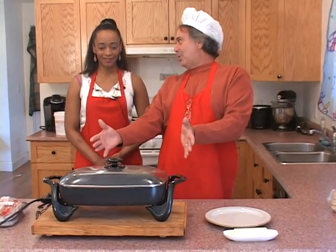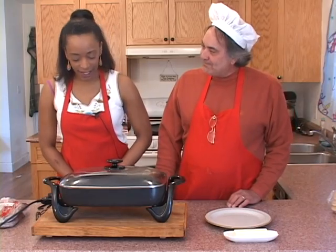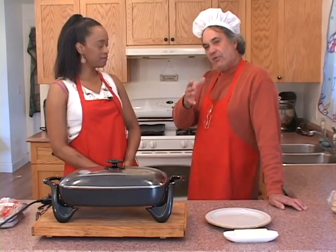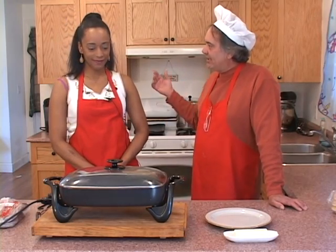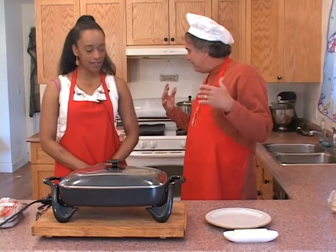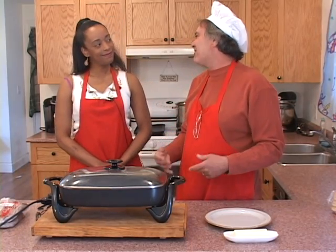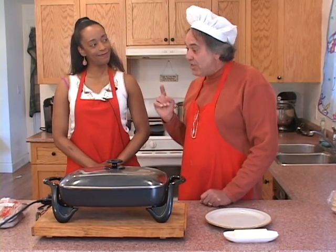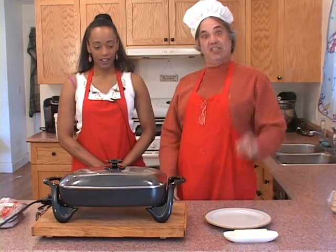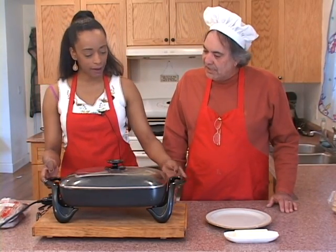First we're going to use our Presto. Have you ever cooked in a Presto? I have not. This thing is awesome. I started using the Presto because of the one-camera setup — it's hard to get a good shot of the food for the viewers. So I went out and bought a Presto. I want to talk to the Presto company about it because this thing is awesome.